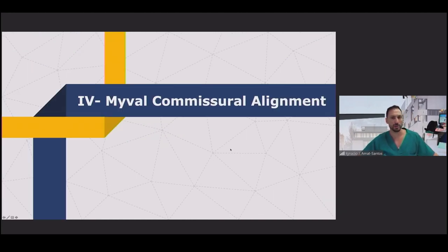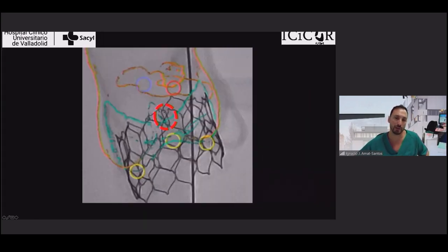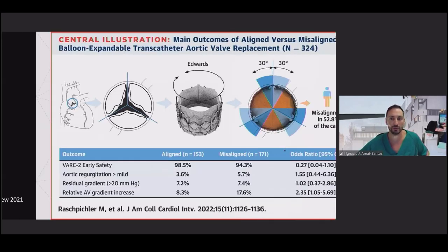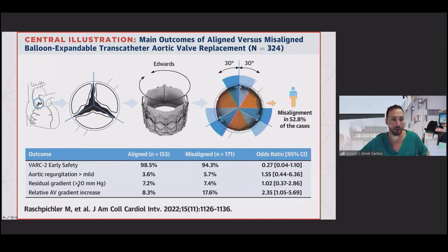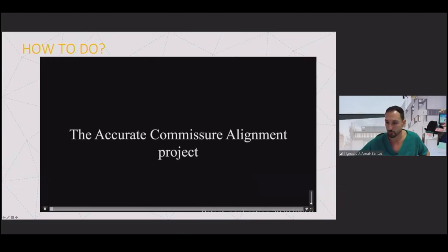We are working on commissural alignment. I know that the next generation of Myval will have specific features for commissural alignment, but we were working with the current generation, where we can identify commissure location thanks to the dual strut. This is very important in case of future degeneration for BASILICA or TAVI-in-TAVI. There are also publications suggesting that gradients can progress more quickly if commissural alignment is not achieved.